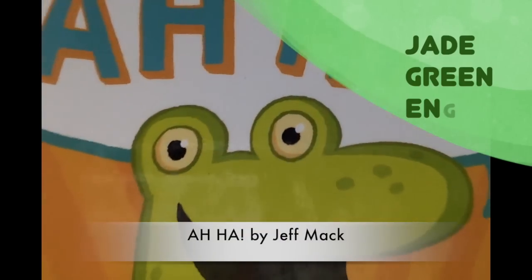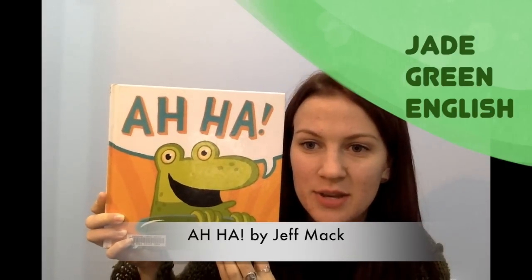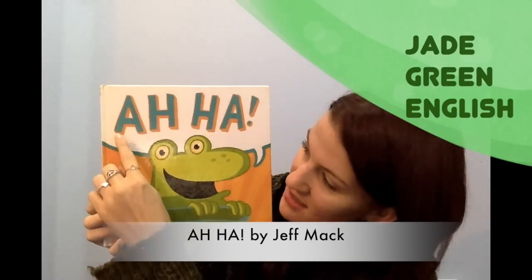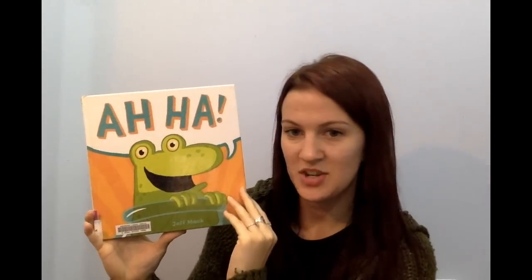Today I'm reading a book called A-HA. Do you see it? Can you see what letters we use to write the word A-HA? A-H-A. Like opposites — A-H-A. They're opposite. Shall we open the book? Let's open.